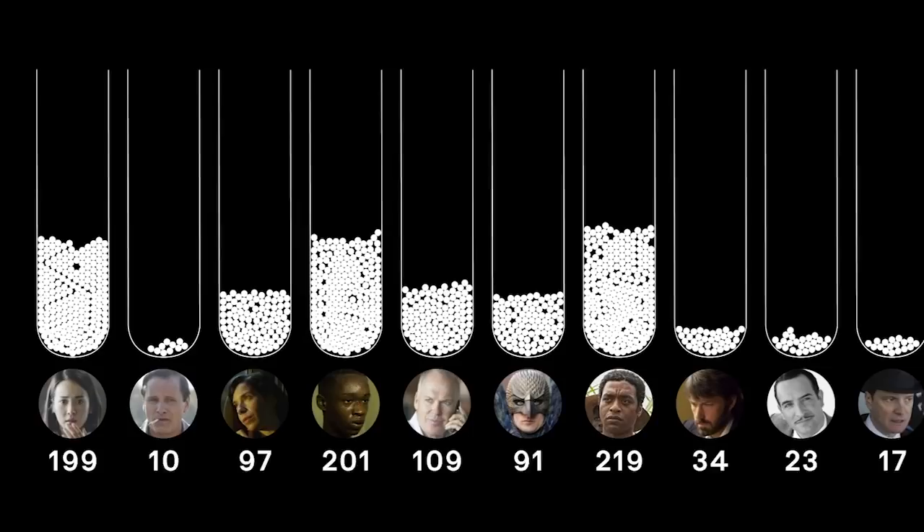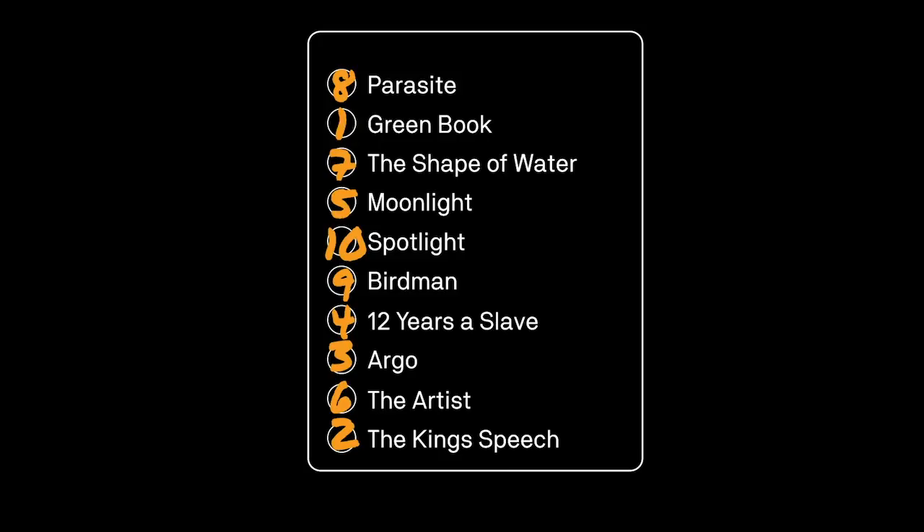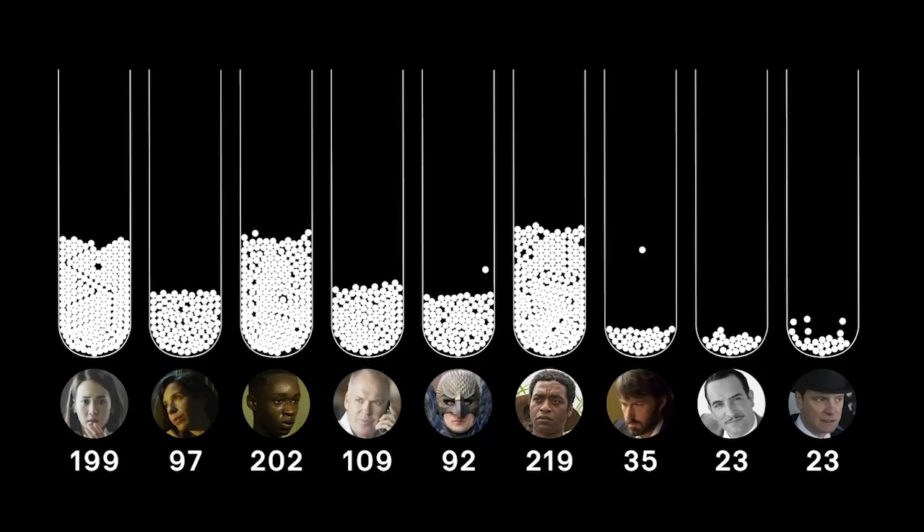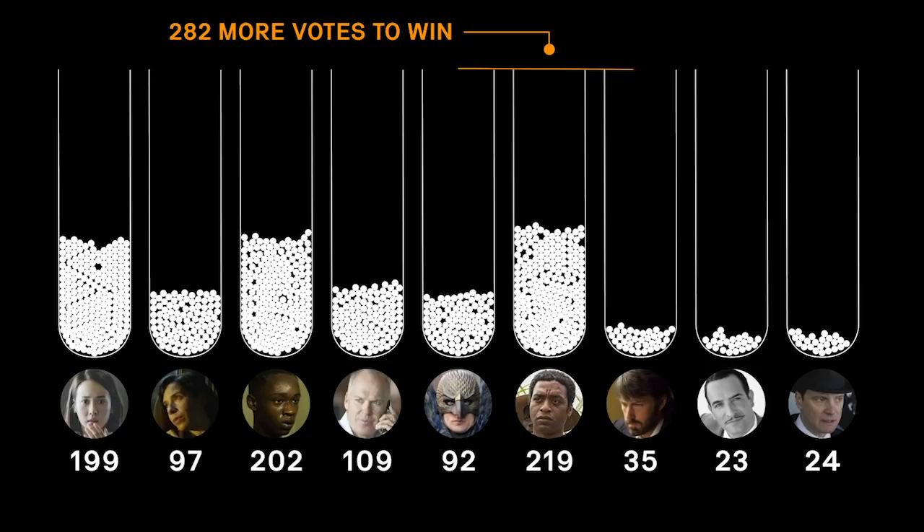For each ballot that picked Green Book as their number one choice, PricewaterhouseCoopers now looks at the second choice for those ballots and redistributes those votes between the remaining nine films still in the running. After redistributing the Green Book votes, 12 Years a Slave has the most votes, but still not enough to clinch the Best Picture number. So we go to a few more rounds until we finally get a winner.